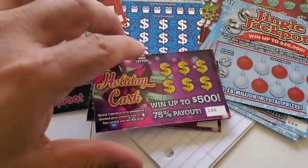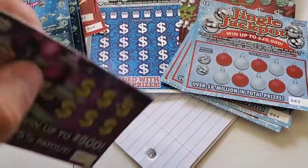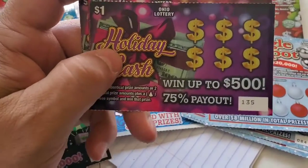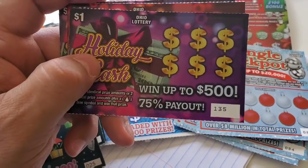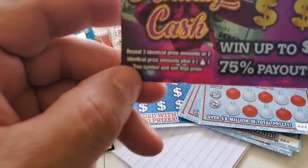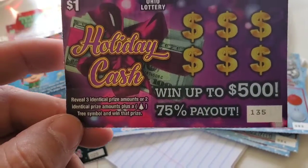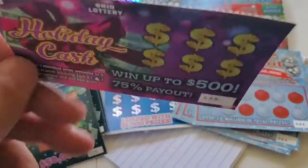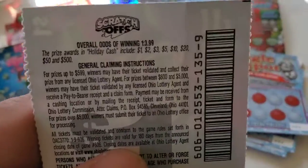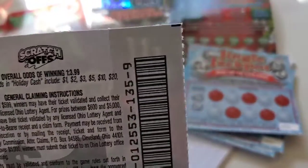We have five of the $1 Holiday Cash tickets. It says it can win up to $500. You have three identical prizes, or two with the Christmas tree to win said prize. The odds on this one: one out of 3.99.